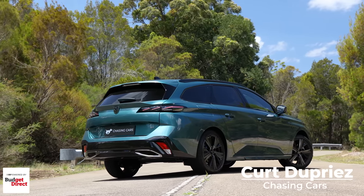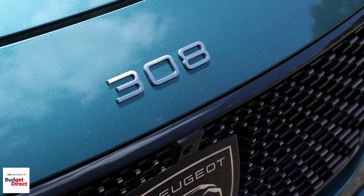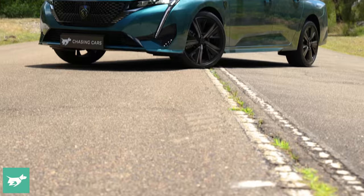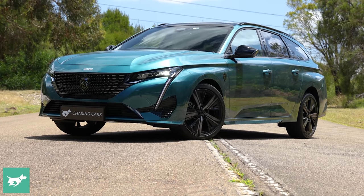This is the all-new Peugeot 308 GT Premium Wagon, and it's just landed in Australia. I've spent a week with this car, but from the get-go I've been really drawn to it, and here's why.